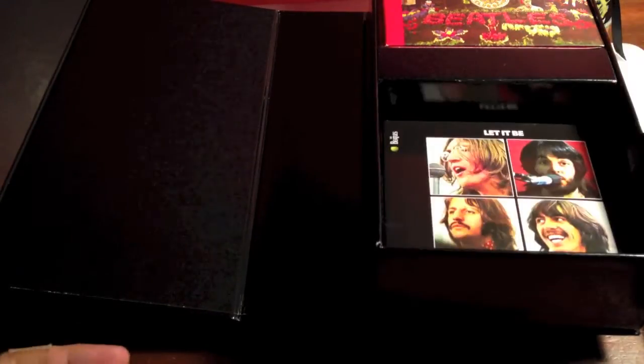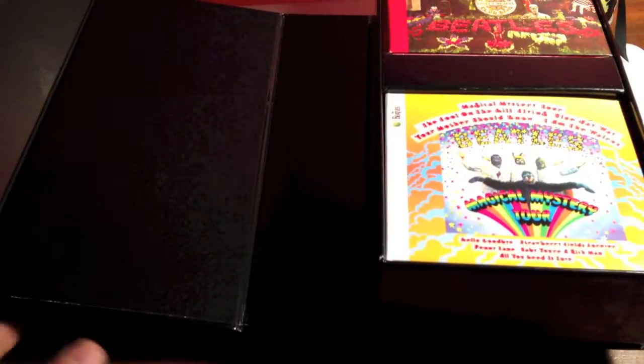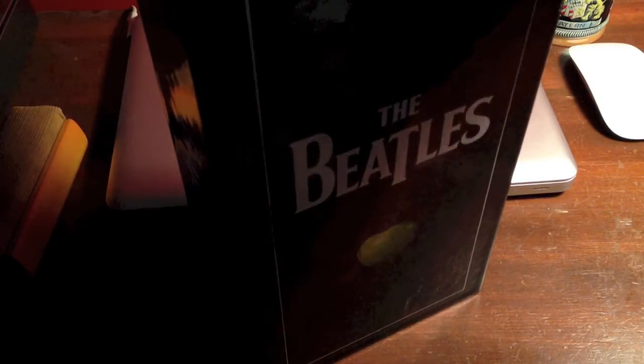Thank you for watching. My next video, hopefully tomorrow, should be an unboxing of the new Daft Punk album that I'm going to be getting early, so keep an eye out for that. I'm really excited. There you go — the monolith. Thanks for watching.